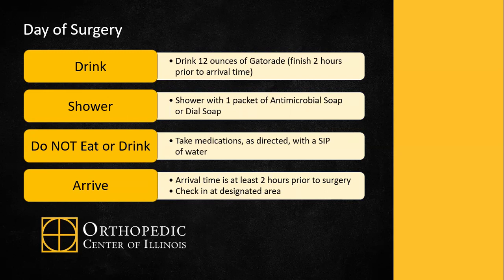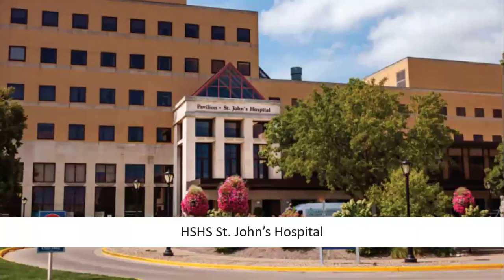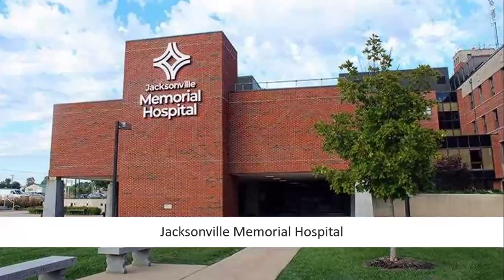Your arrival time is at least two hours prior to your surgical time, and you'll check in at the designated area. At the Orthopedic Surgery Center of Illinois, check in at the west door and go to the second floor. At HSHS St. John's Hospital, check in at the pavilion and go to the second floor. At Springfield Memorial Hospital, go in the main door and to the left check-in desk named Pre-Surgical Services. At Jacksonville Memorial Hospital, go in the main door.